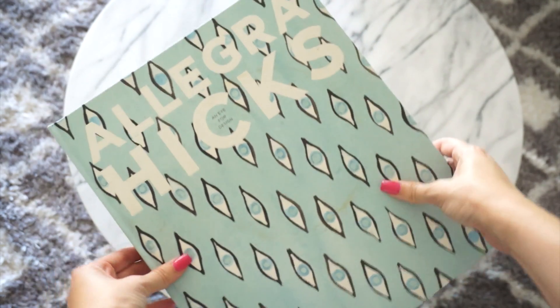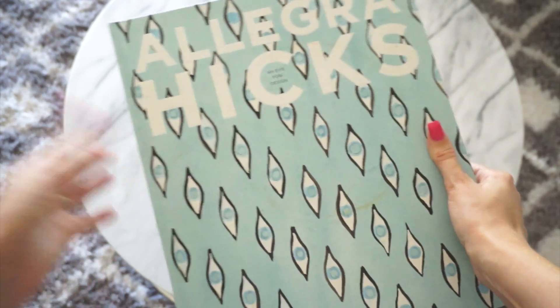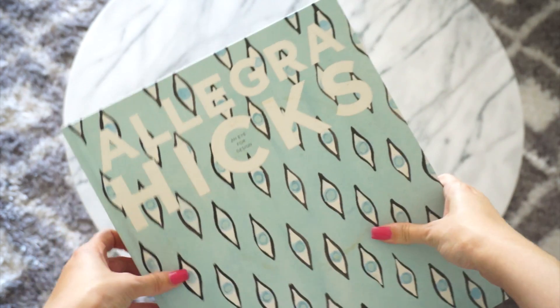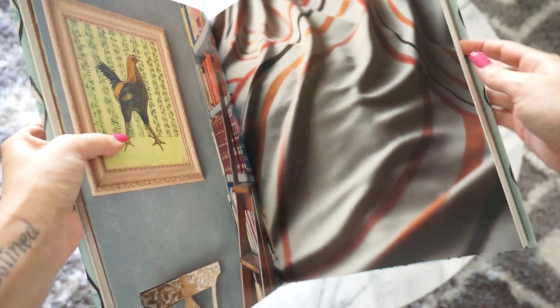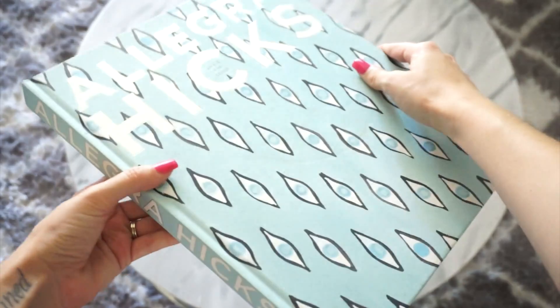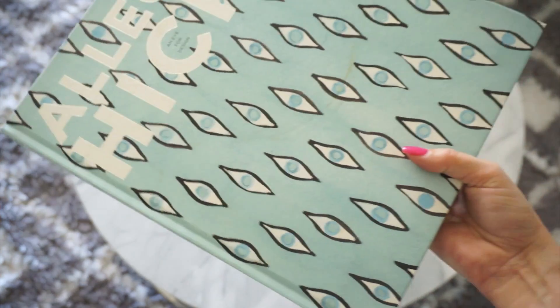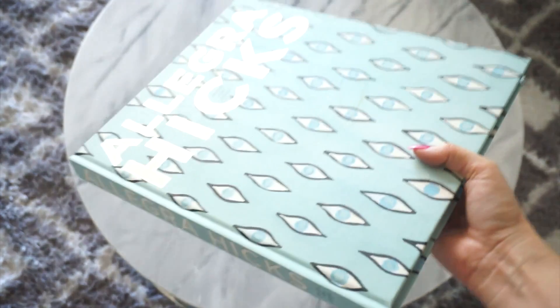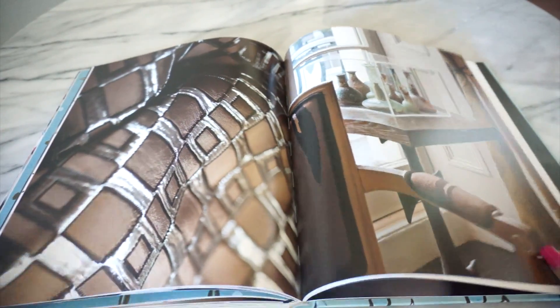This next book is actually one of my favorites — it's by Allegra Hicks and it's mostly big pictures of textiles and different interiors. It doesn't have a lot of information; it's mostly a picture book, which I love. I love going through and seeing all the different colors. But if you are looking for an interior design book with a lot of information to style, I wouldn't get this one. Look at the cover though — that beautiful turquoise. I love the white and blue together. Again from Amazon, very affordable, but this one is mostly just for pictures.